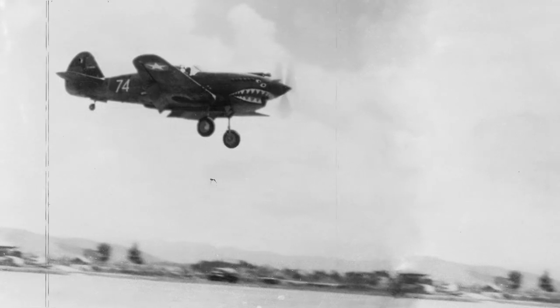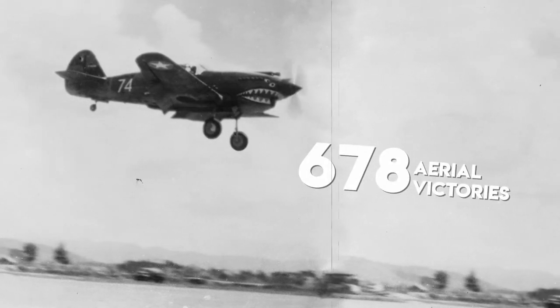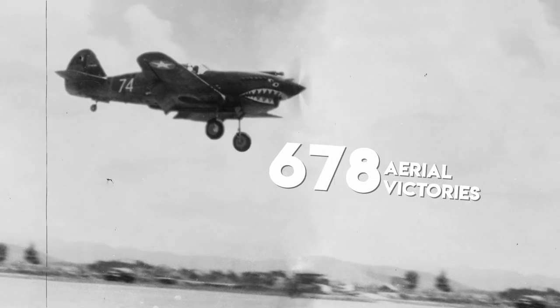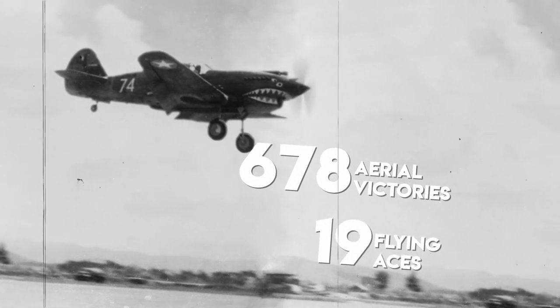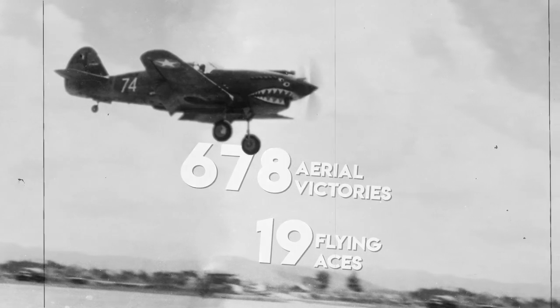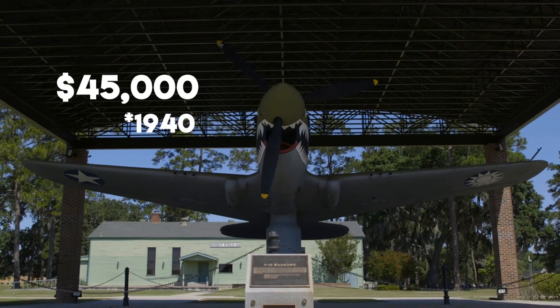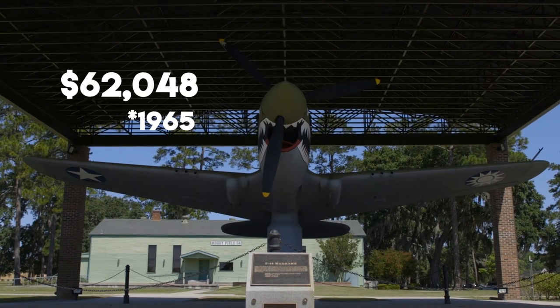Through the time that the Flying Tigers were in World War II, they were credited with 678 aerial victories. There were 19 individuals that became aces out of World War II flying the P-40. In 1940, the P-40 was price-tagged at $45,000.